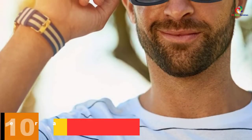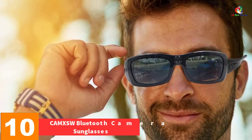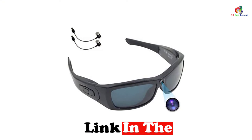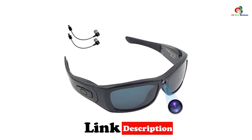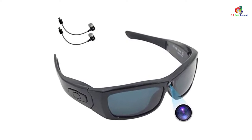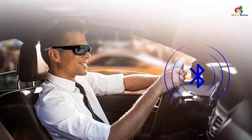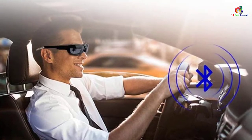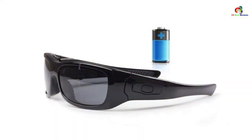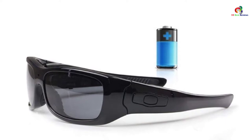Starting at number 10, we have the CAMX SW Bluetooth Camera Sunglasses in Black. These glasses bring a sense of style and fashion while allowing you to record and answer calls hands-free. With a 90-degree angle and support for up to 32GB microSD card, you will get stunning HD videos. They are Bluetooth-enabled for easy pairing with your phone, come with comfortable earbuds, and feature UV lenses to protect your eyes from the sun.